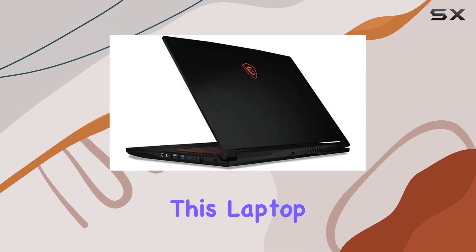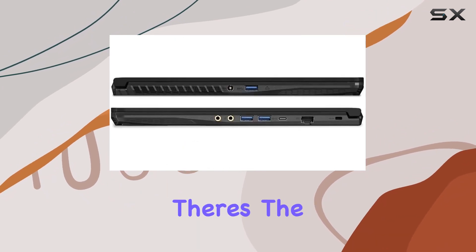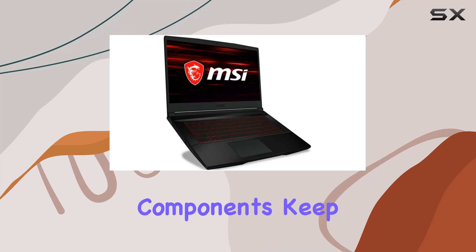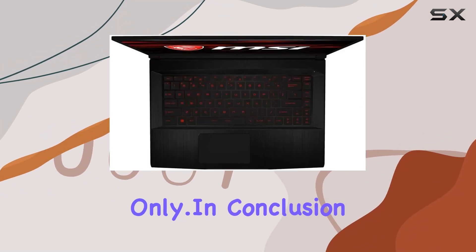This laptop comes with a 1-year warranty on the upgraded RAM and SSD from Snowbell, and there's the original 1-year manufacturer warranty on the remaining components. Keep in mind that the seal is open for upgrade only.